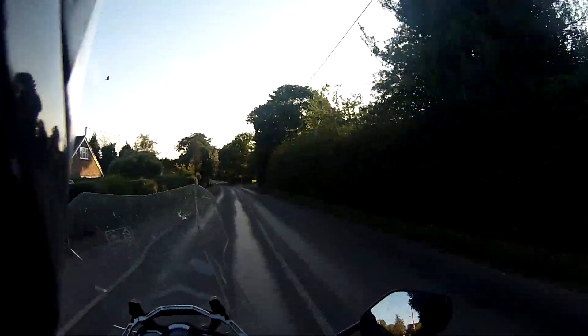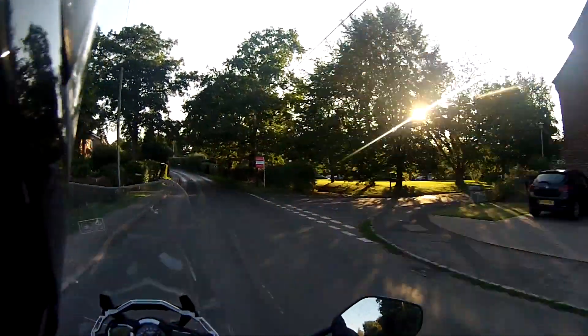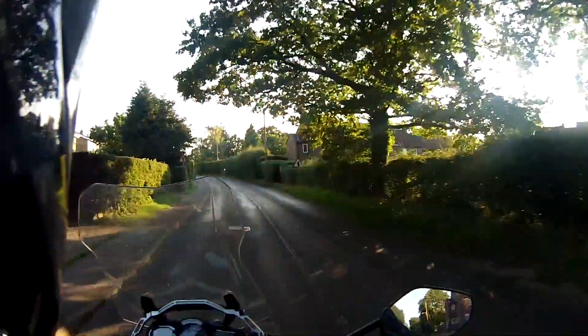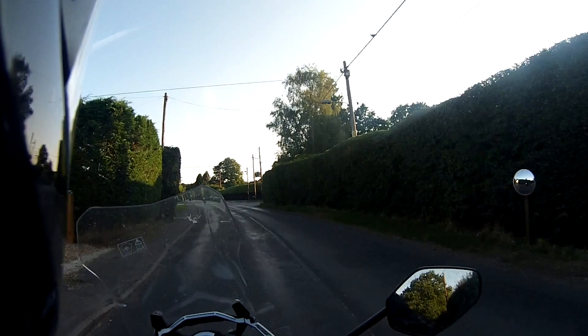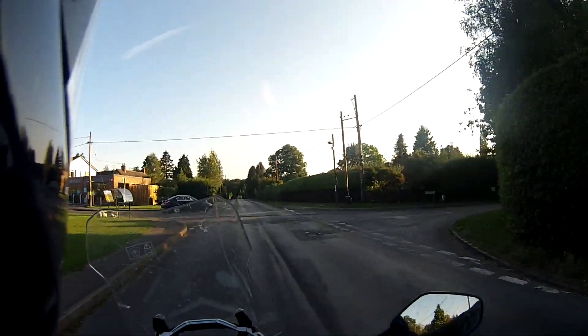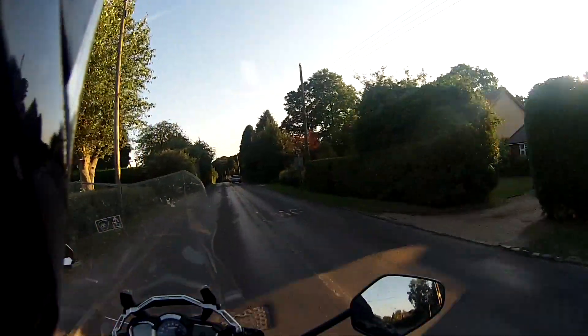Lovely evening, really warm. It's been a bit of a scorcher today, not really high temperatures, just really humid. Coming out in the evening now it seems to have dried out a little bit, a little bit cooler. It's cool on the bike as well, so it's all fine and dandy.